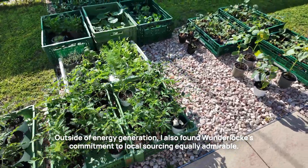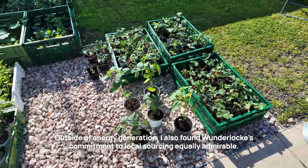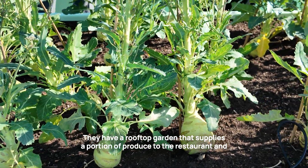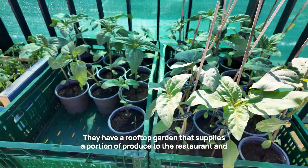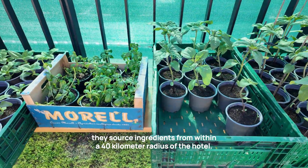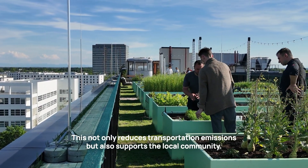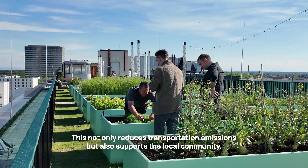Outside of energy generation, I also found Wunderloch's commitment to local sourcing equally admirable. They have a rooftop garden that supplies a portion of produce to the restaurant, and they source ingredients from within a 40km radius of the hotel. This not only reduces transportation emissions, but also supports the local community.